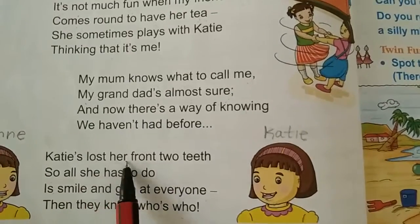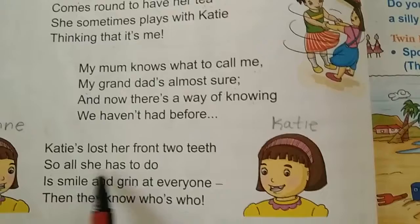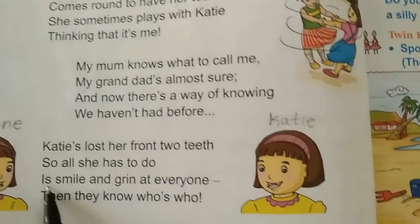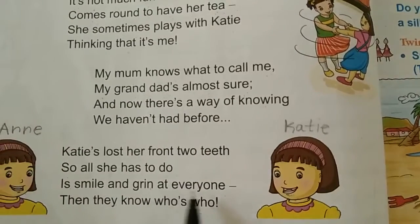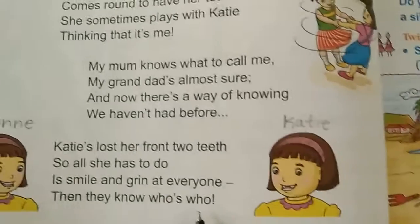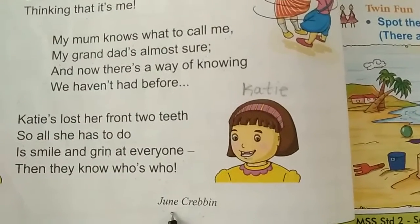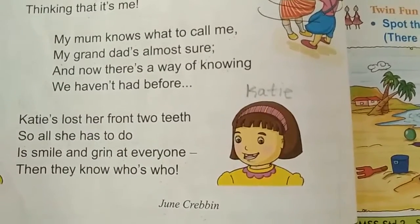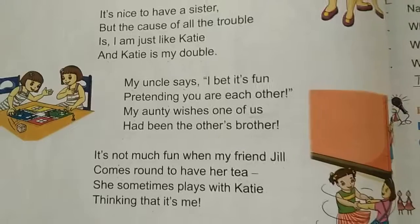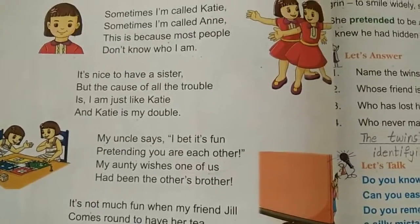Katie's lost her front two teeth. So all she has to do is smile and grin at everyone. Then they know who's who. This poem is written by June Grabin. So this is the poem of Double Trouble.